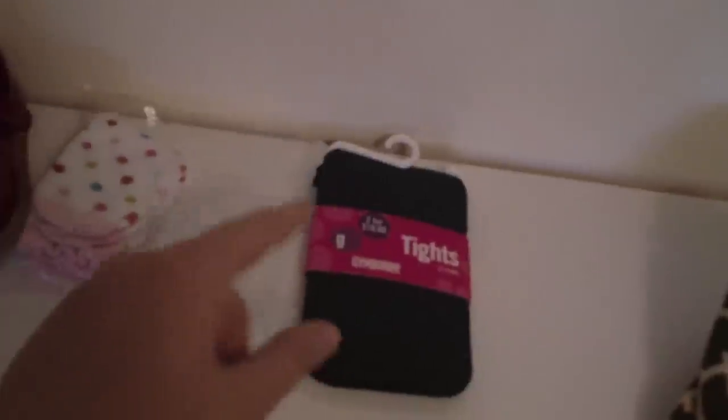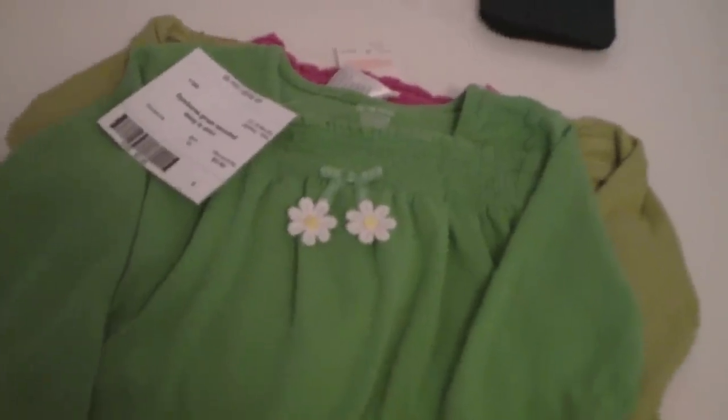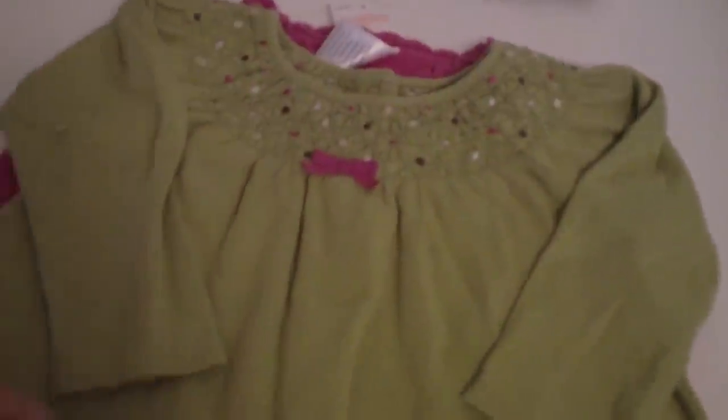And then a pair of navy blue tights so she can get some more use out of her summer dresses. This is a cute little long-sleeved Gymboree top — kind of makes it look like it's spring, but I think she'll get a lot of use out of this. That was $3. Most of these clothes are either 18 months or 24 months. This is another Gymboree top — it was $4, much thicker, long sleeves. I like the little smocking detail at the top.